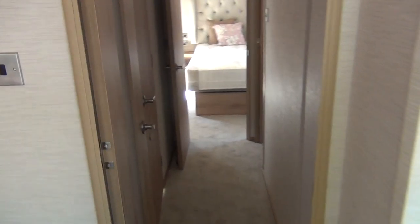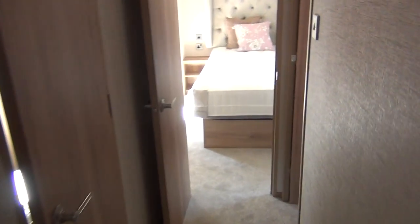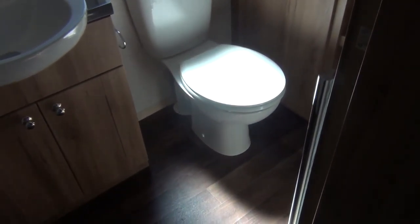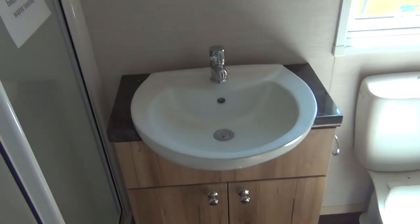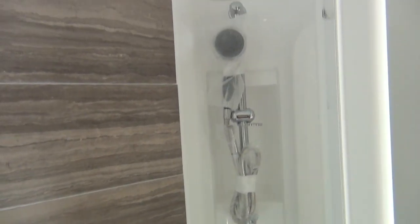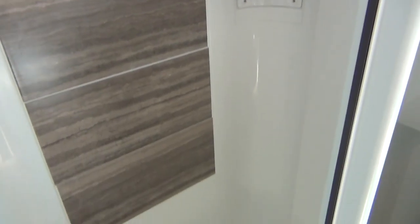Let's go through towards the back of the van. On the left hand side here we have the main bathroom - usual sort of thing: a loo, wash basin, and a shower around to the right. It hasn't been put together yet as it's only just come in, this van.